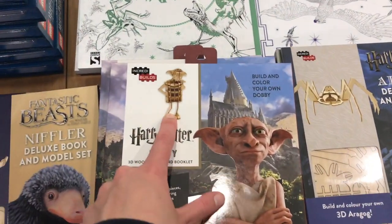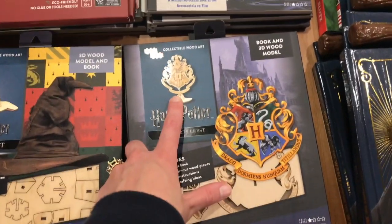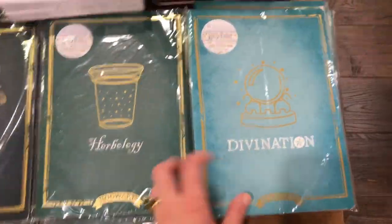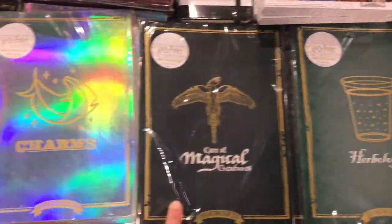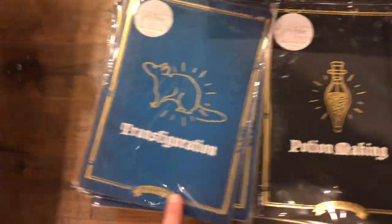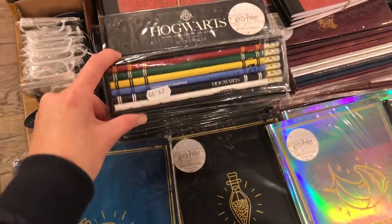We've got Dobby. It's really different. The Acromantula — it's Aragog I guess. And then what I saw over here, this is very cool. It's got all of the exercise books for your different classes: divination, herbology, magical creatures, charms, potion making, and transfiguration. And I want all of them — I definitely want all of them.